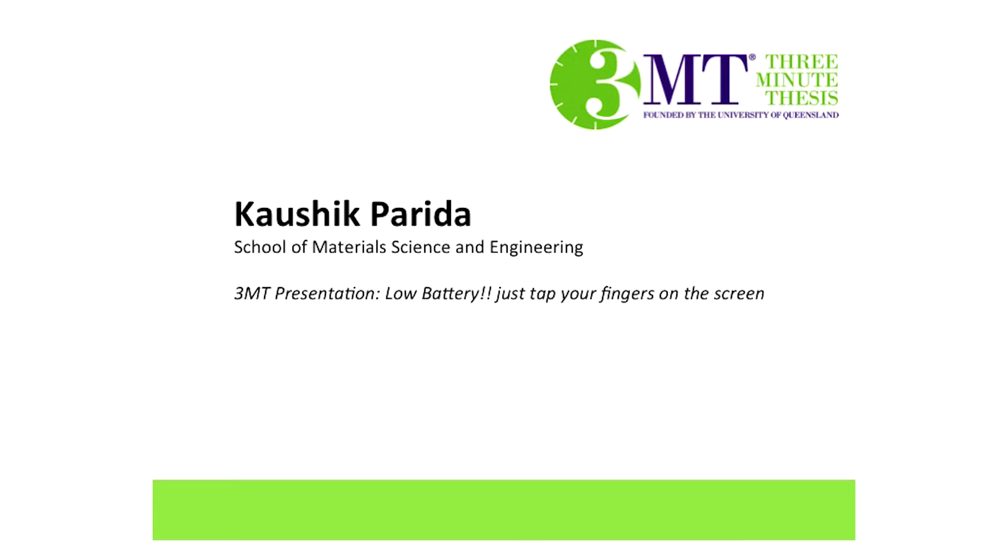First up, we have Mr. Kaushik Praveeda from the School of Materials Science and Engineering. He'll speak on low battery — just tap your fingers on the screen. Let's first hear what Kaushik has to say about himself.